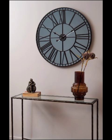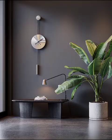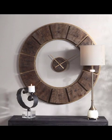As we navigate through the video, we will also shed light on the importance of selecting the right timepiece for different rooms in your home. From the kitchen to the bedroom, each space has its unique requirements and design considerations.